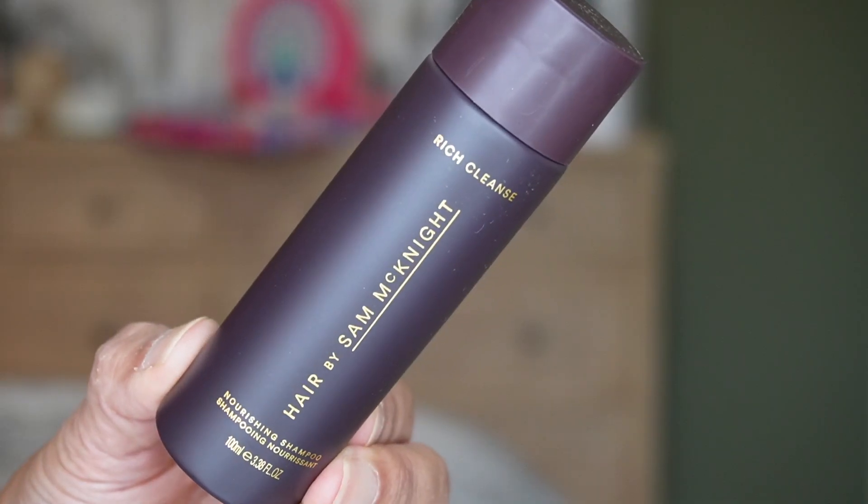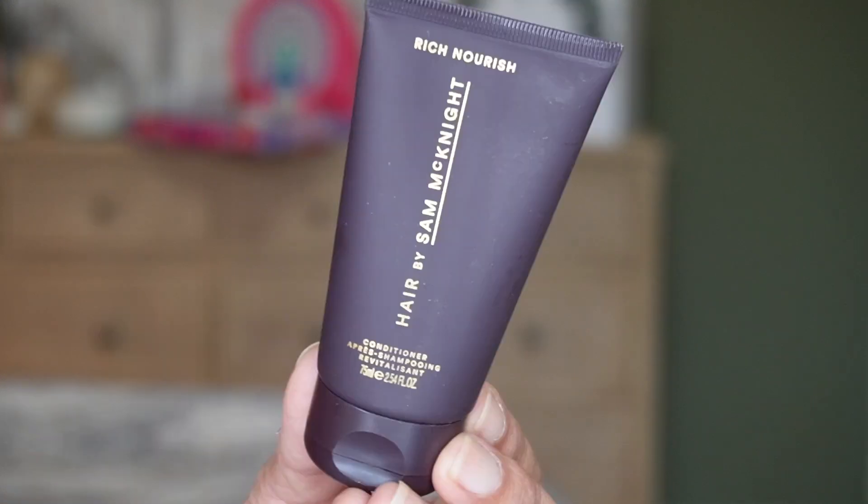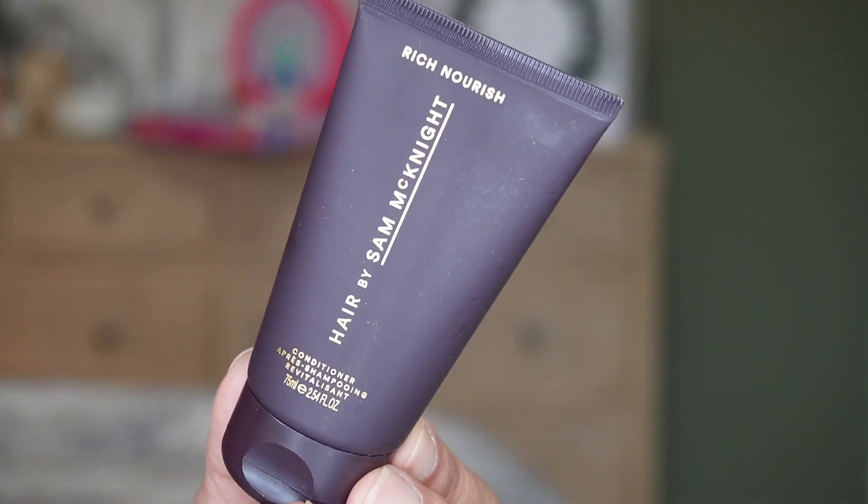For day eight, it looks like we have more than one product. The brand is Hair by Sam McKnight — this is the Rich Cleanse, a nourishing shampoo. And yes, the conditioner is in here too — the Rich Nourish conditioner, also from Hair by Sam McKnight. It has camomile and sunflower seed oils to deeply nourish and revitalize damaged or color-treated hair, and I do color my hair. It smells like cucumbers. In the shampoo you get 100 mils (3.3 fluid ounce), and the conditioner is 75 mils (2.54 fluid ounce). So far I'm liking this calendar — it's giving us good variety, brands I haven't heard of before and of course brands we have heard of.